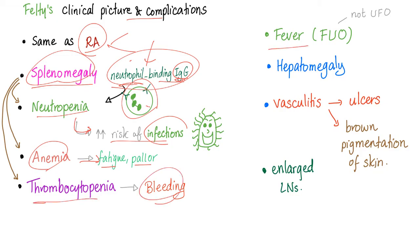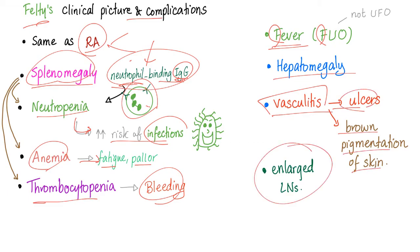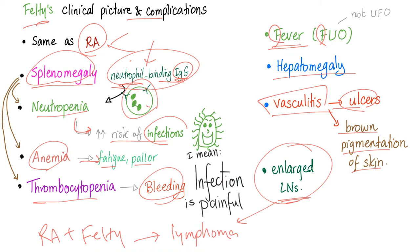Thrombocytopenia leads to bleeding. Felty syndrome is one of the causes of fever of unknown origin. There's also hepatomegaly, vasculitis leading to ulcers and brown pigmentation of the skin, and enlarged lymph nodes. Be careful — enlarged lymph nodes could indicate lymphoma, since rheumatoid arthritis plus Felty equals increased lymphoma risk. If these lymph nodes are lymphomatous, they will be painless, not painful. Cancer is painless; inflammation is painful.